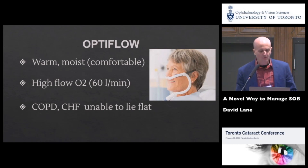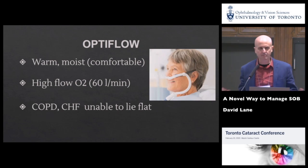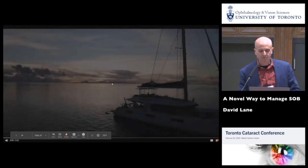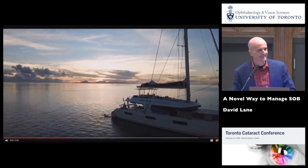Optiflow is warm, moist, comfortable, high-flow oxygen — applicable to end-stage lung disease and end-stage CHF. The CHF group is interesting: I just did one two weeks ago — when this group lies flat they get pulmonary edema, but it worked on this patient. Very exciting. I'll leave one more image of French Polynesia with you — if you haven't already booked your flight, you might as well do that now. This is the most beautiful place on the planet. Thank you very much.